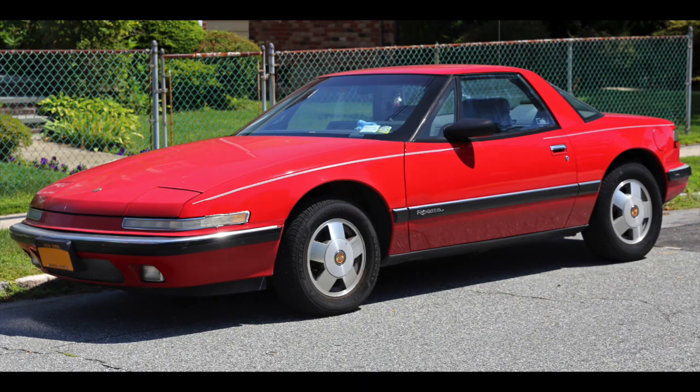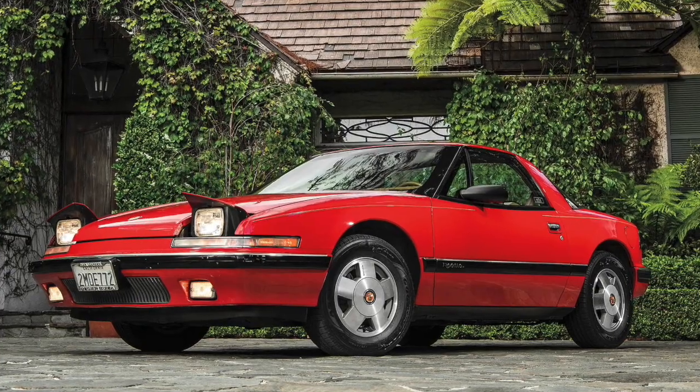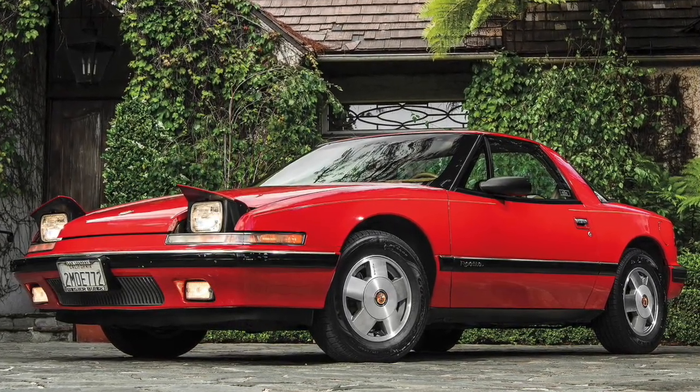Number four: the Buick Reatta, built between 1988 and 1991. This was Buick's version of a two-seater sports car, coming with a 3.8-liter V6. It was a very quick car and also came in a convertible. The Buick Reatta was a beautiful car — always had a fascination with this vehicle — but it's one that most people have forgotten by now.